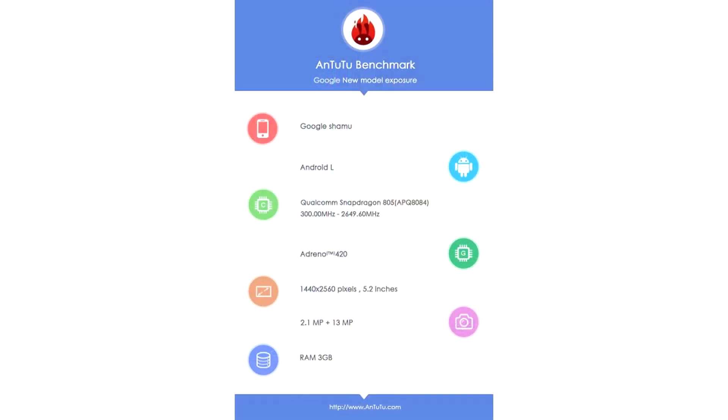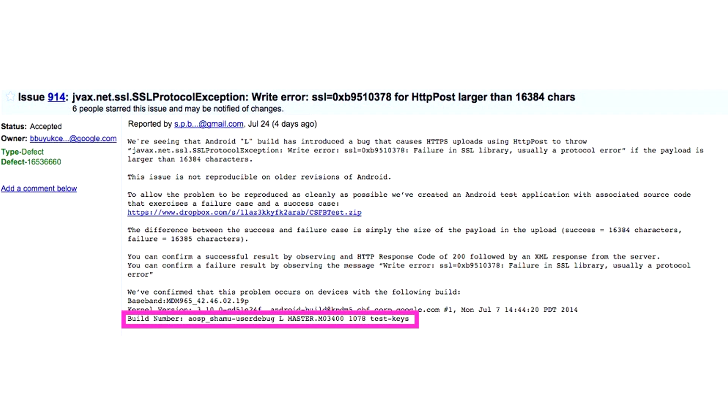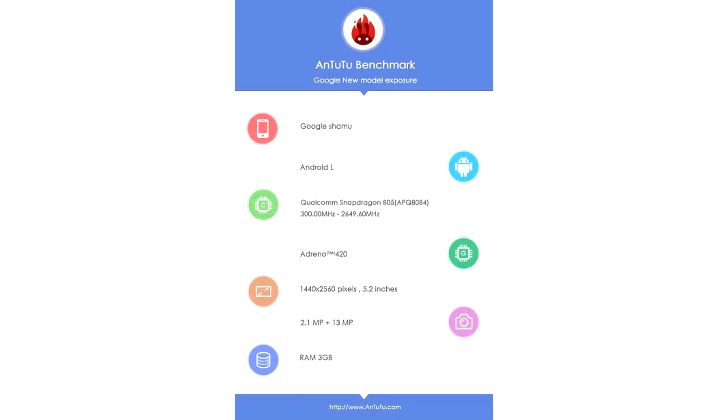Here's the first bit of leaked info we have. It's from the Antutu benchmark — you can see the device is codenamed Google Shamu, which goes along with the fish-related codenames we've seen from Google on past devices like Hammerhead and Manta. It also isn't the first time we've seen this in the wild, as you can see from the Android L bug tracker screenshot. Other listed information: it's running Android L, it has a Snapdragon 805 clocked at 2.7 GHz, accompanied by the Adreno 420 GPU. The display is listed as 5.2 inches, but there has been conflicting information — it may be a whopping 5.9 inches. I'm kind of hoping it's 5.2 inches. The resolution is 2560 by 1440, so 2.5K or more commonly known as Quad HD — the same resolution as the LG G3. The cameras are listed at 2.1 megapixels front-facing and 13 megapixels rear-facing, and it's also accompanied by 3GB of RAM.